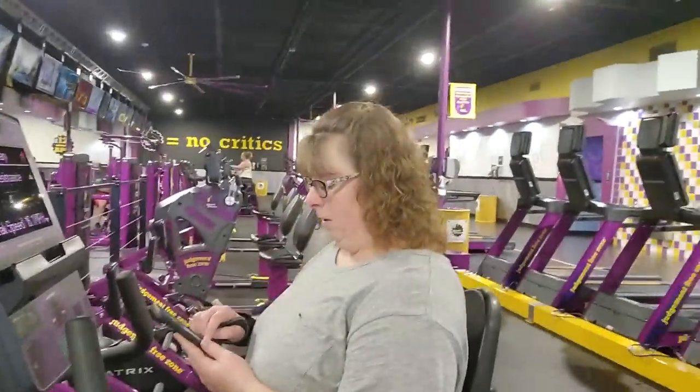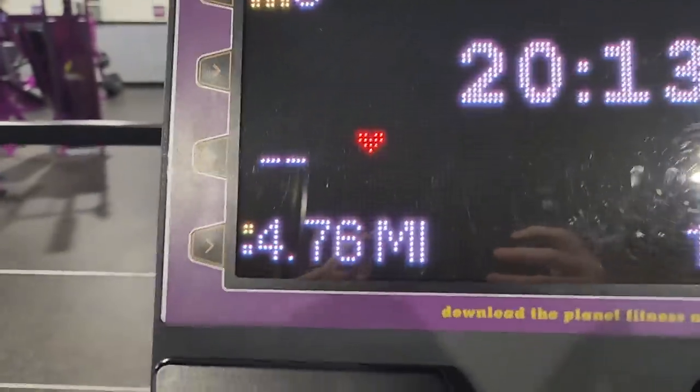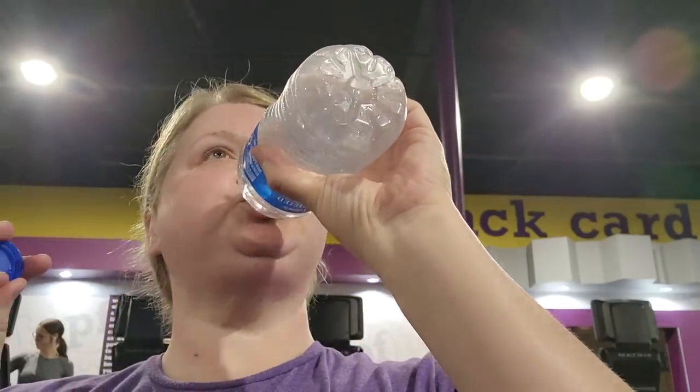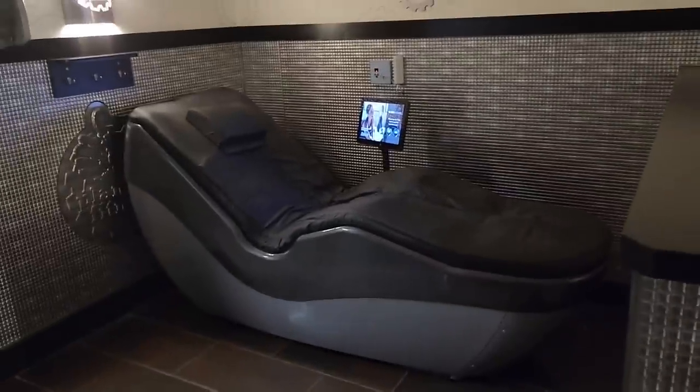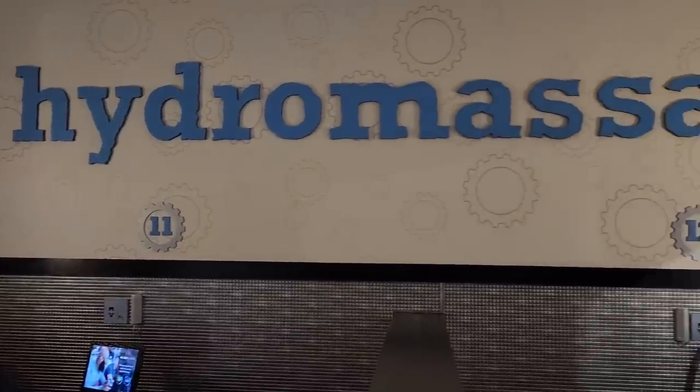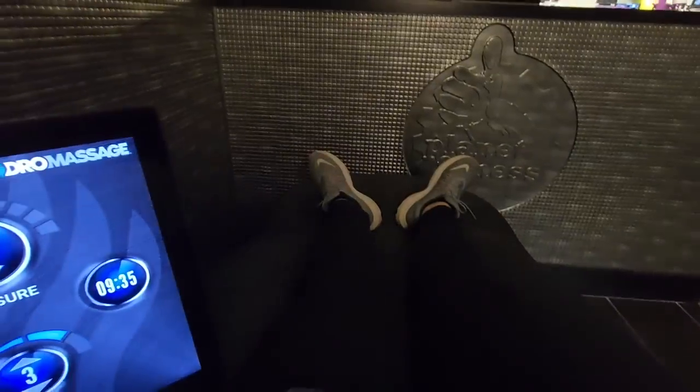Trying to do five miles — happy, I'm almost there! I think I got it! Off to the treadmill. We finished up with day two and I'm going to go lay in this hydro massage bed — these things are awesome. That feels so good — you can hear the water.